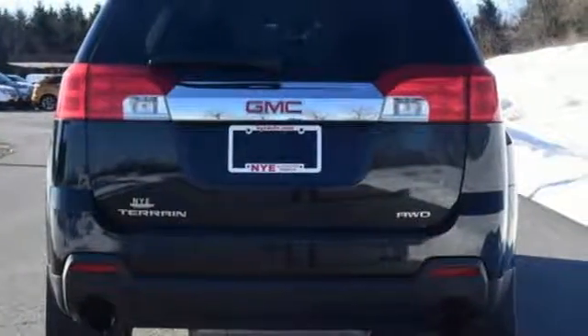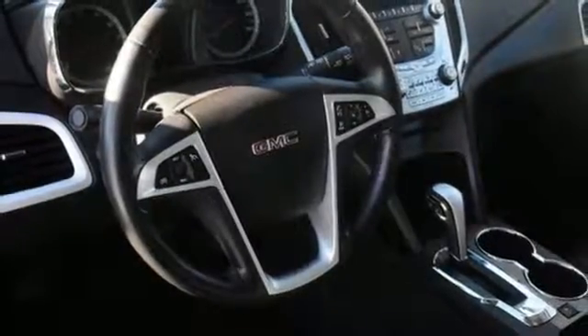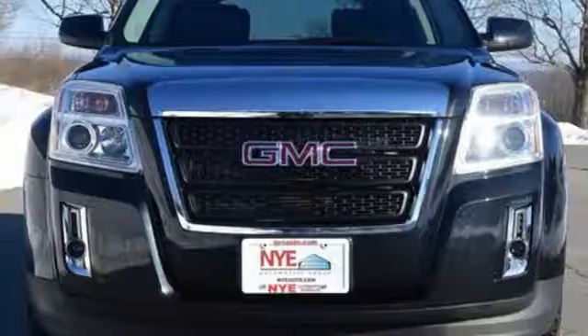If you're looking for an incredible crossover with loads of versatility, safety and comfort, look no further than this acclaimed Terrain. Come on in today and see it for yourself.